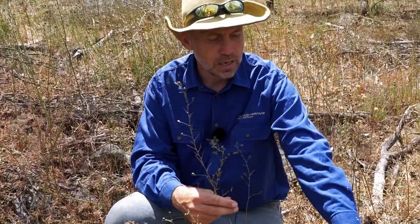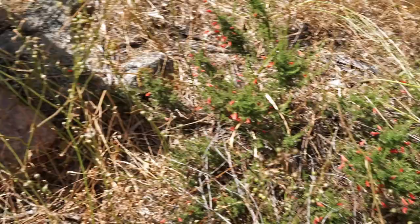Over there you see a river mint. Just below there, a river mint with those red flowers. That would not be there if the cactus was still around.